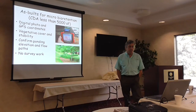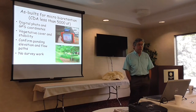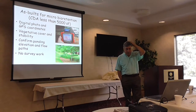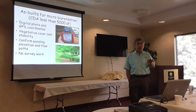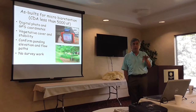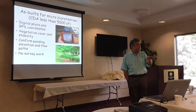What we recommend is a series of digital photos, GPS coordinates, certification that it was stable and has met a certain vegetative cover, confirming the ponding elevation and flow paths. The digital photos are very important, as well as the planting plan, because in five years people will want to know what it was supposed to look like when it started.